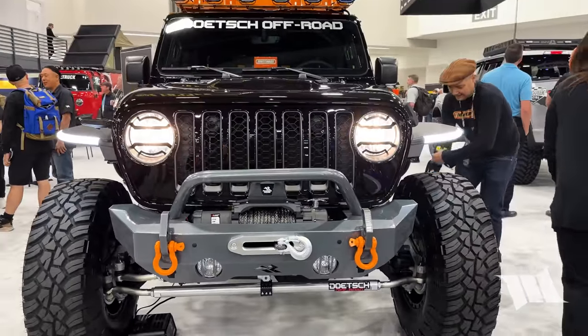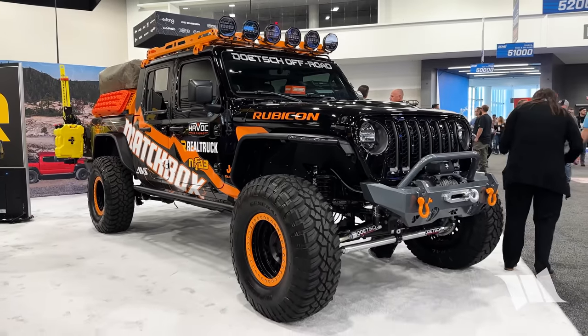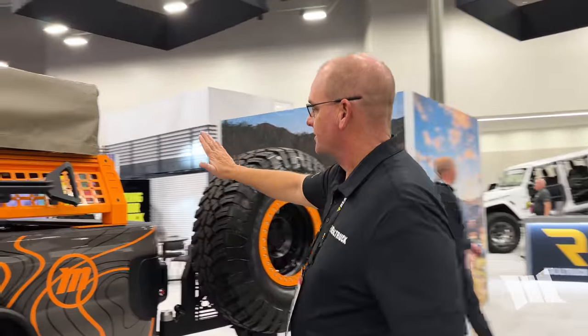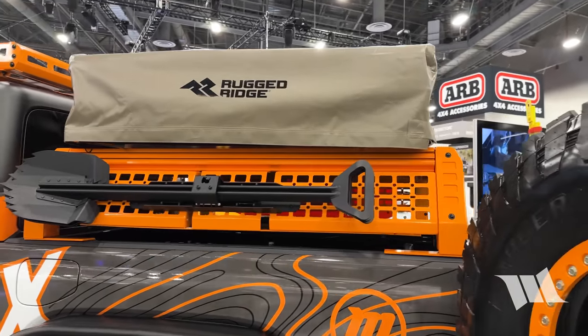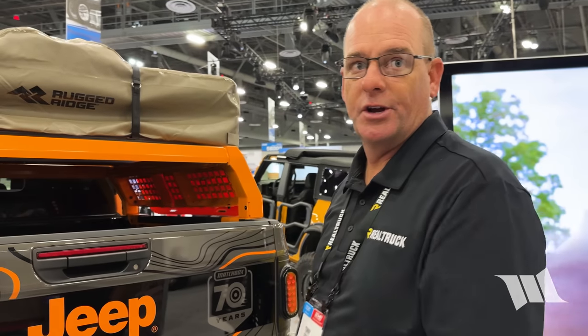Obviously this was a very specific build we did for Mattel. This is our XHD heavy-duty bumper — everything has been color-matched to the color scheme so it matches the Matchbox car as it comes to market. This is a brand new product launching next week: our overlanding rack. We build this for Jeeps and trucks — it's all T-slot design so you can add multiple rack styles and storage, tents, and things of that nature. It does come with MOLLE panels and comes in a standard matte black finish.